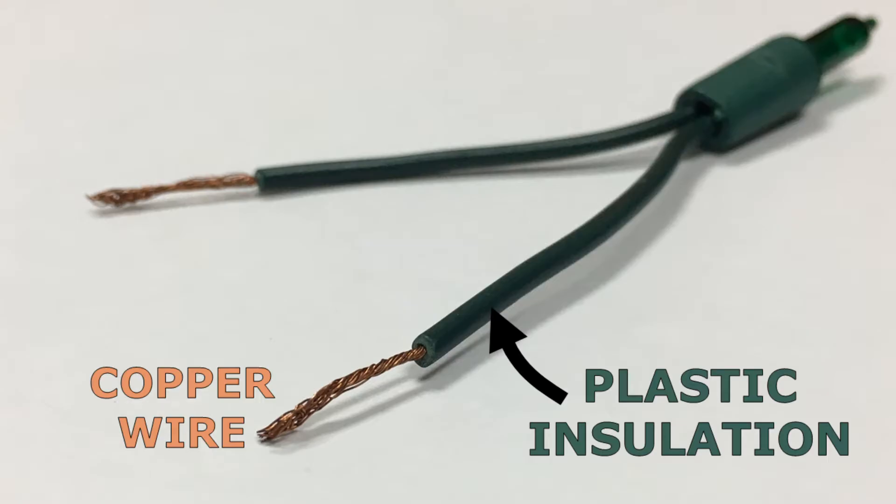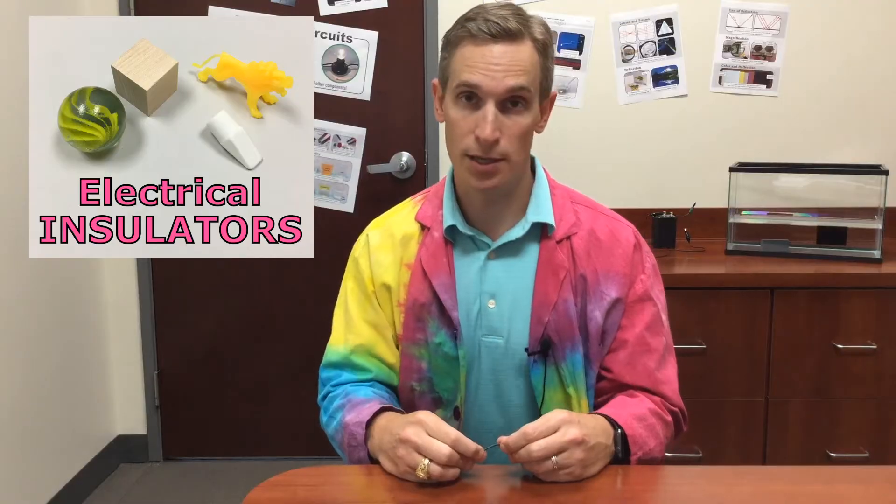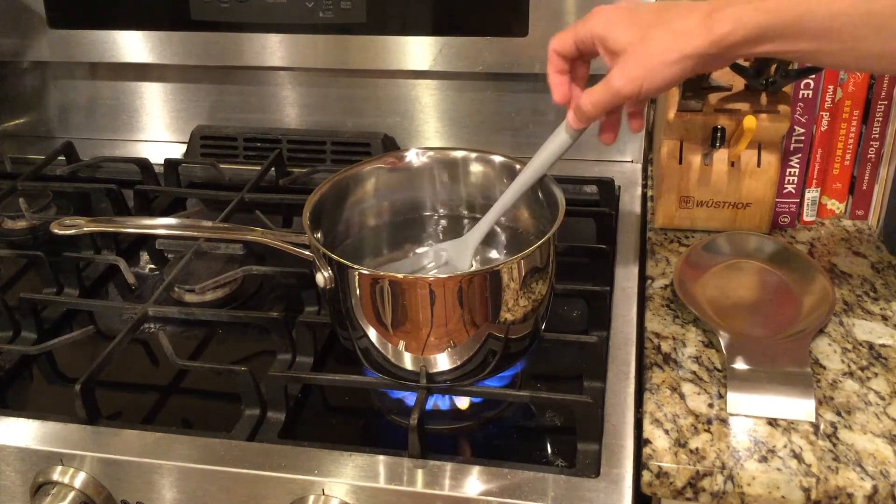Electricity travels through metal wires, but those metal wires are usually covered in plastic. This plastic is flexible so it bends with the wires, and plastic is also a good insulator of electricity. This insulation keeps the wires from touching, which could cause a short circuit, and it also protects people and animals from being electrocuted.